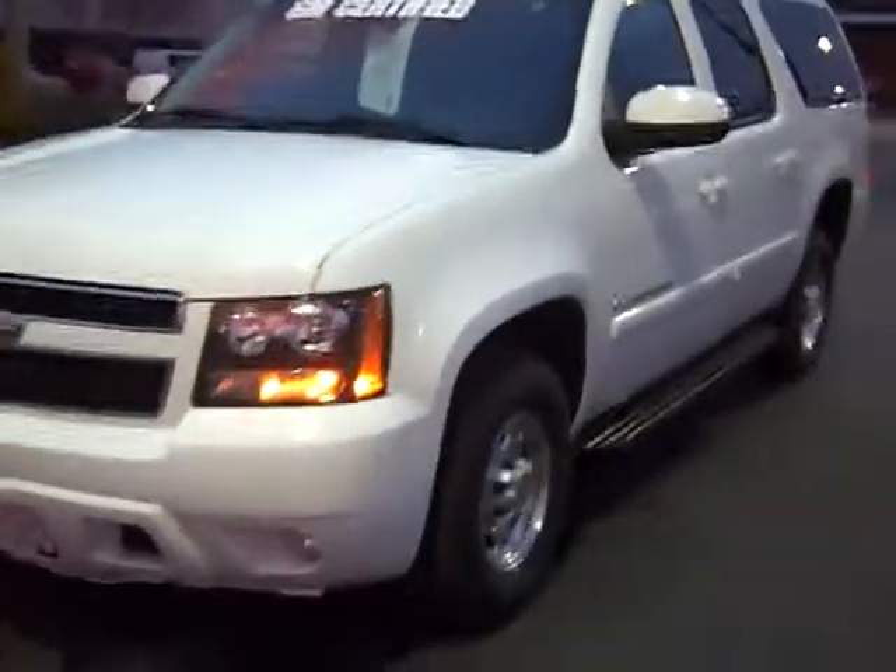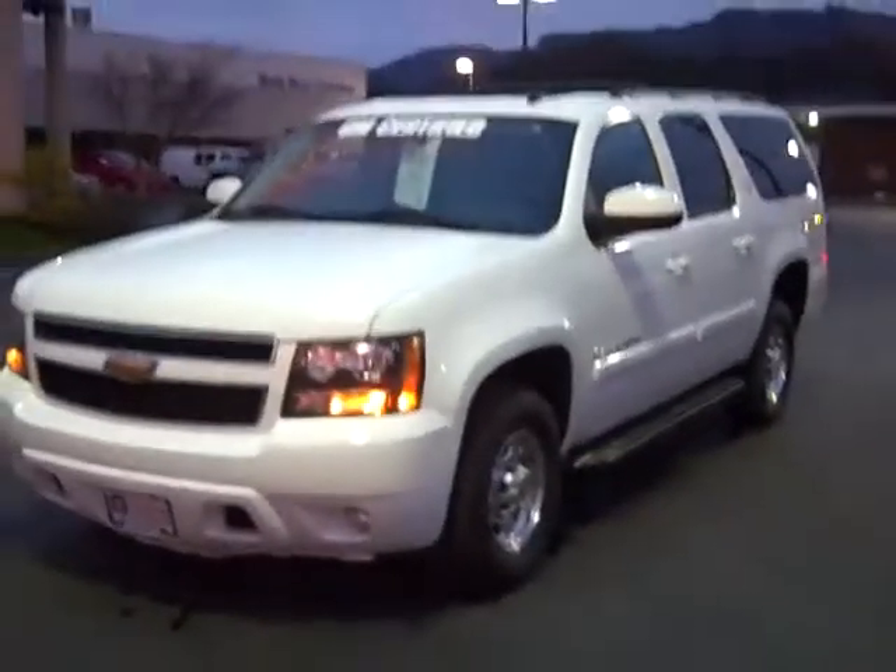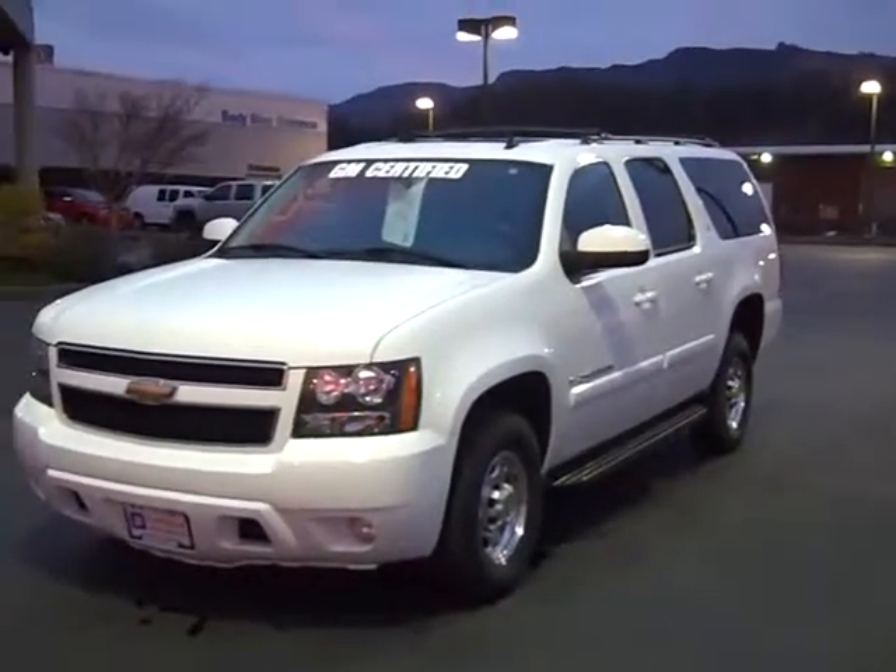Check out this 2008 Chevy Suburban 2500 and many more of our pre-owned vehicles online at www.gamblinmotors.com, or give us a call at 888-895-5648.